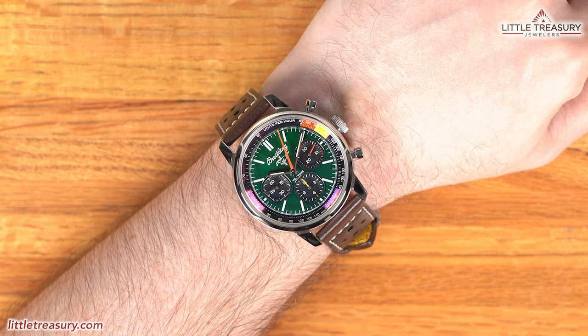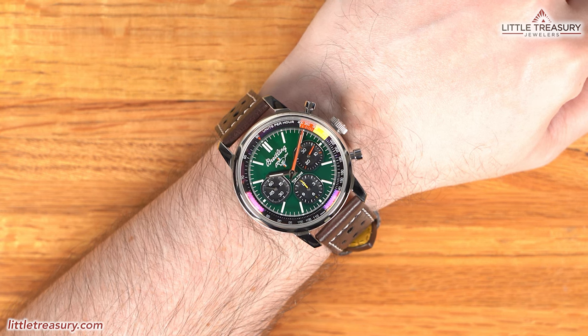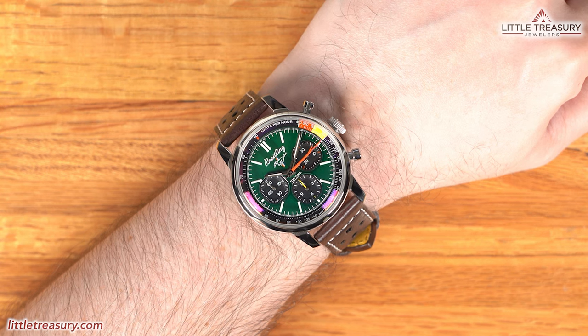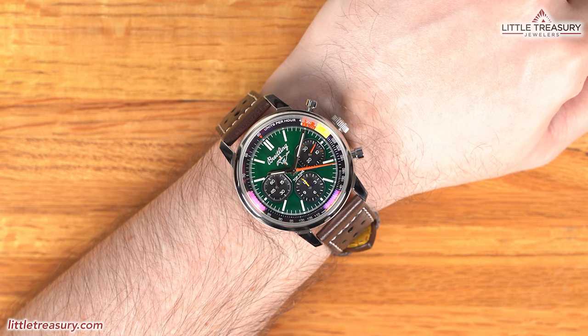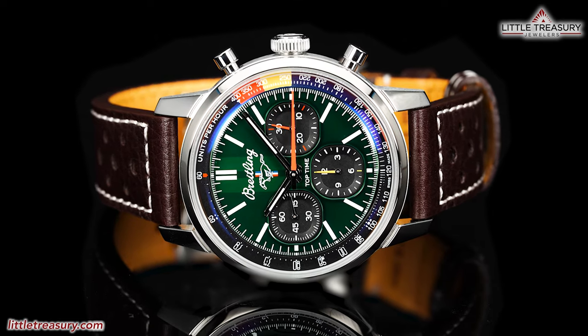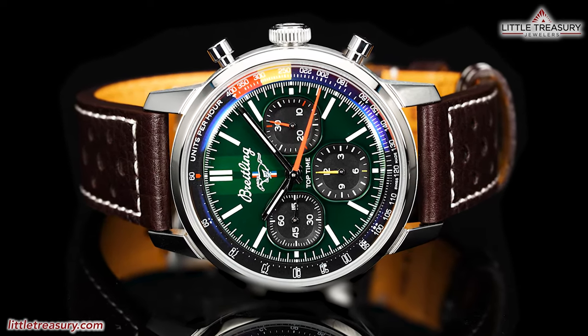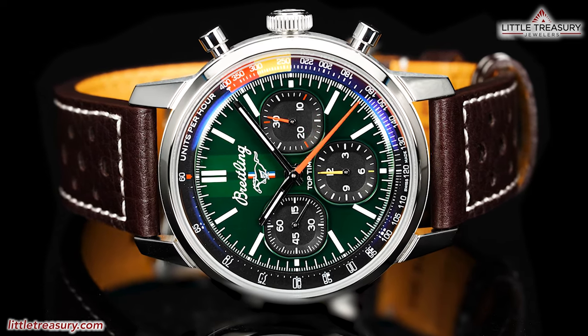I think that although this one isn't color matched to any of the newer Mustangs, it still has the Mustang logo right on the dial and gives you a nice taste of the car's rich heritage. Thus, I think it will appeal to a broad Mustang owner audience, or just automotive enthusiasts in general who appreciate two brands with a rich history coming together. I will recommend this for anyone who is an automotive enthusiast or Mustang enthusiast particularly, or just wants a fantastic looking sporty chronograph to add to their collection.